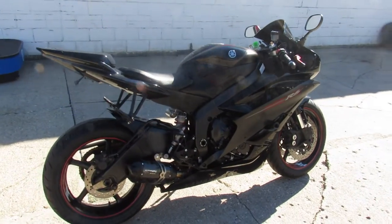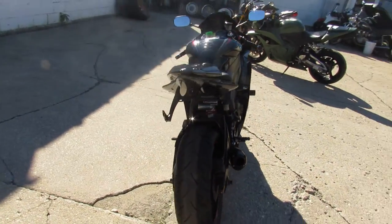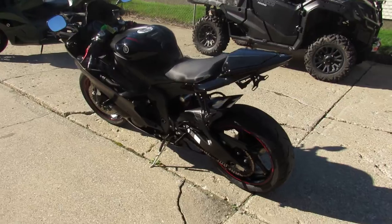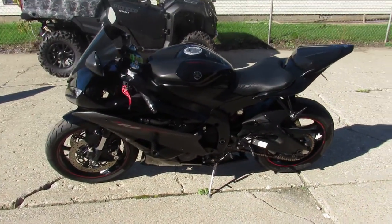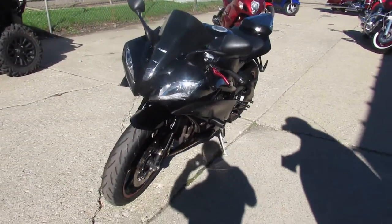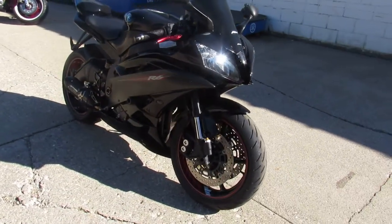Hey guys, ApprovalPowerSports.com here doing some videos on some sport bikes. We're filling them in. This one here is a 2006 R6 with all the extra CRG levers, frame sliders, fender eliminator kit, LED integrated turn signals, Two Brothers Black Series carbon fiber exhaust, just serviced at a factory authorized Yamaha dealership and is ready to go.